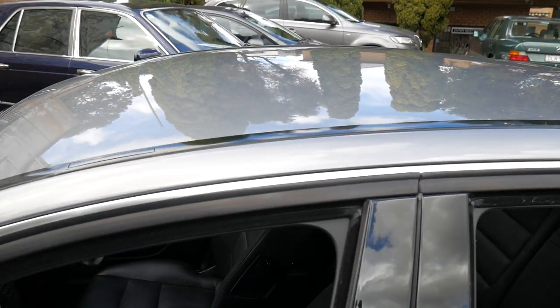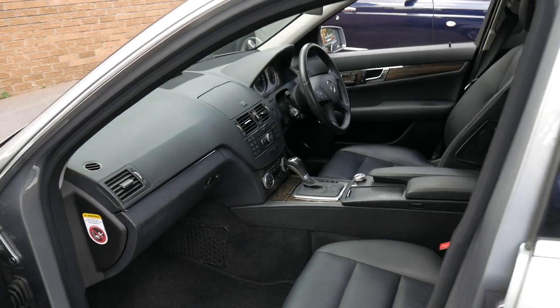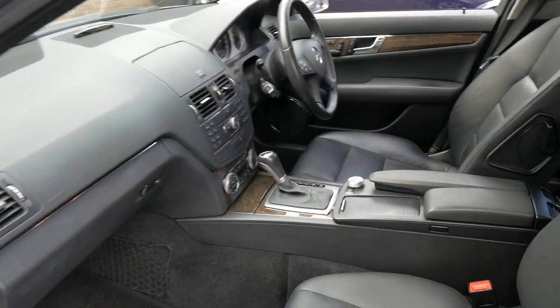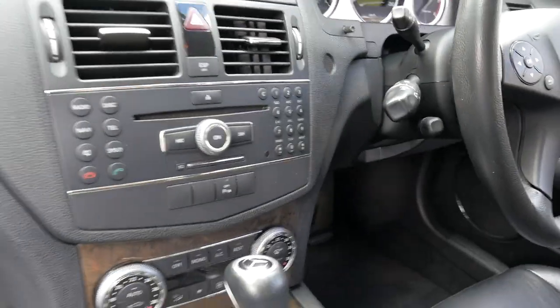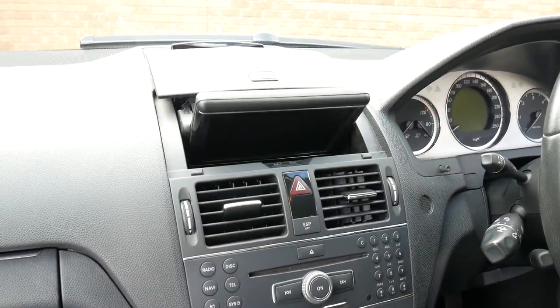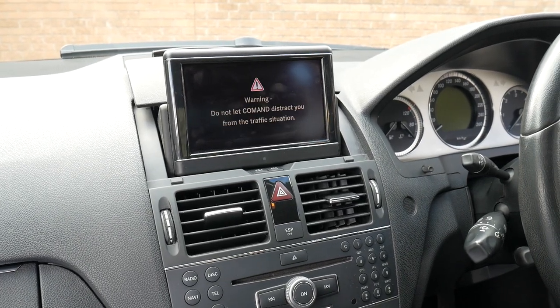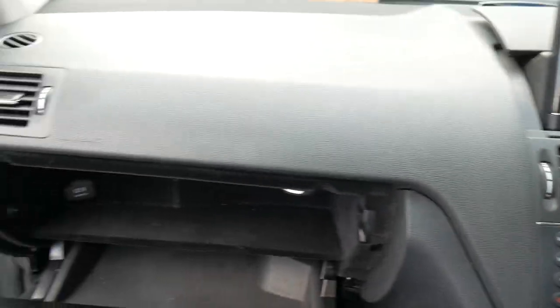It doesn't have a sunroof — again, that's very consistent with a country car. A lot of people opt not to have a sunroof, perhaps due to previous issues, and it gives you more headroom as well. You can see it's got pop-up navigation and Bluetooth, which is fantastic, and there is an auxiliary input in the glove box so you can play music through the car stereo.